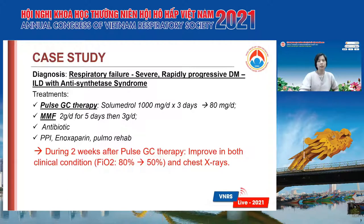She was treated with pulse glucocorticoid steroid therapy with Solu-Medrol 1,000 mg per day for three days, then dropped to 18 mg per day, combined with MMF 2 g per day for five days, then increased to 3 g per day. She also received antibiotics, PPI, enoxaparin, and pulmonary rehabilitation.